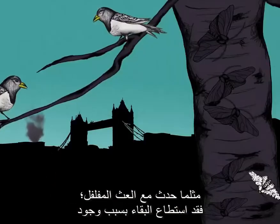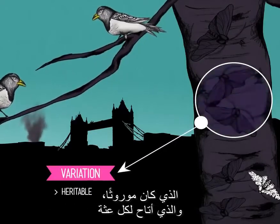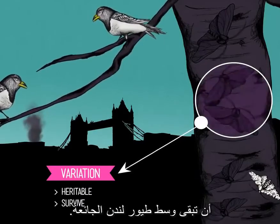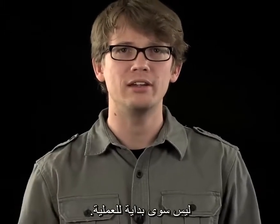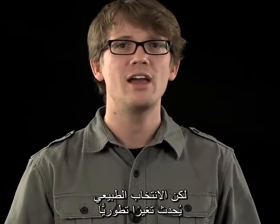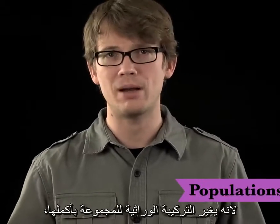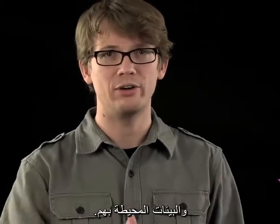Like with the peppered moth. It survived because there was a variation within the species — the dark coloration — which was heritable, and in turn allowed every moth that inherited that trait to better survive the hungry birds of London. But notice how this works. A single variation in a single organism is only the very beginning of the process. The key is that individuals don't evolve. Instead, natural selection produces evolutionary change because it changes the genetic composition of entire populations, through interactions between individuals and their environment.